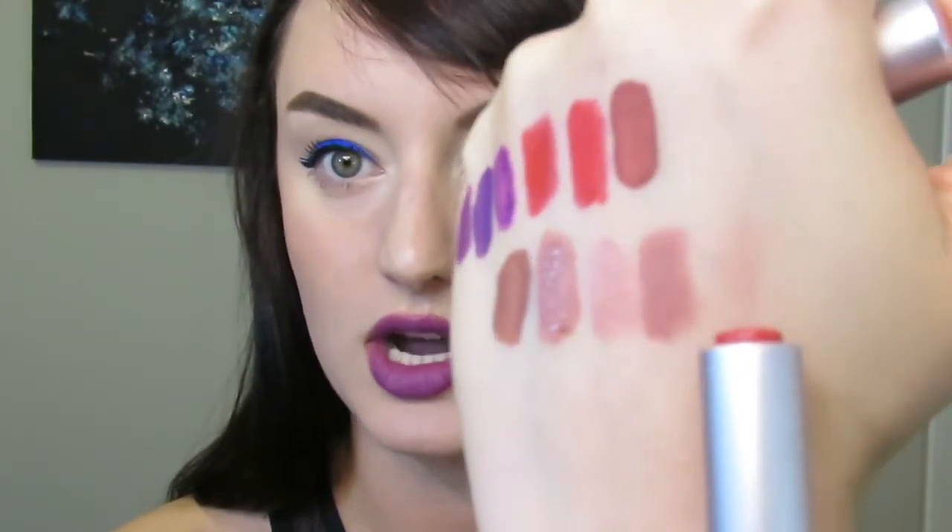The first product in the set is Fresh Sugar Rose, a tinted lip treatment. I've tried these before and I really like them — I got a lot of use out of them. It's a really beautiful tinted lip balm, quite sheer as you can see from the swatch. I love the way it smells like lemonade — it's very fresh and hydrating.